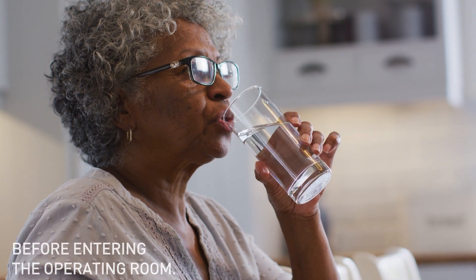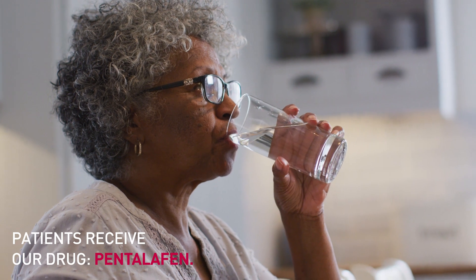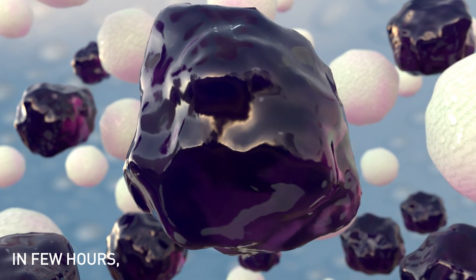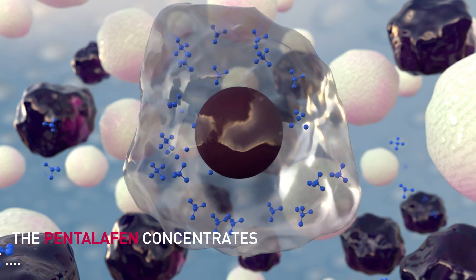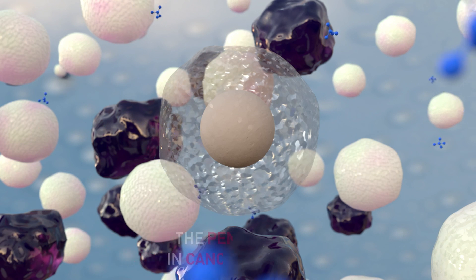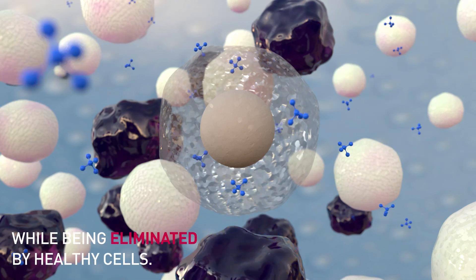Before entering the operating room, patients receive our drug, Pentalafen. In a few hours, the Pentalafen concentrates in cancer cells only, while being eliminated by healthy cells.